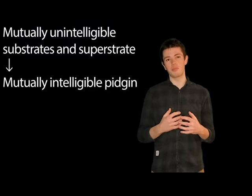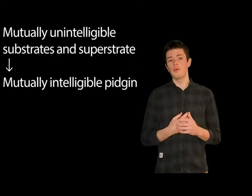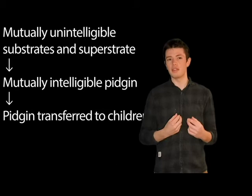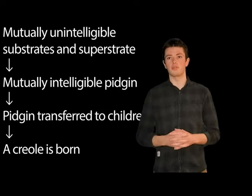Creole languages can often be thought of as the end result of a pidgin language if that pidgin language persists for more than a single generation. A defining feature of a pidgin language is that, while speakers use them quite often, they're nobody's native language. When children of people speaking the pidgin language are born, most of the time they will hear the pidgin language or the superstrate language much more often than they will hear their parents' native languages. Children have an amazing ability to create languages, and when they're not given any fully developed language, children are able to assign grammatical constraints and conventionalize the grammar in a systematic way that no fully grown adult could do. This process is called nativization or creolization.